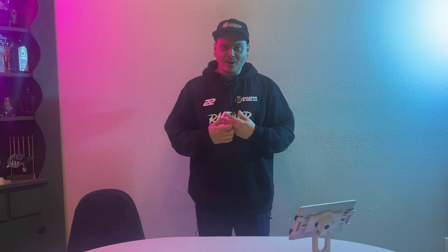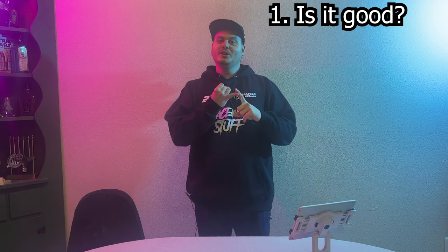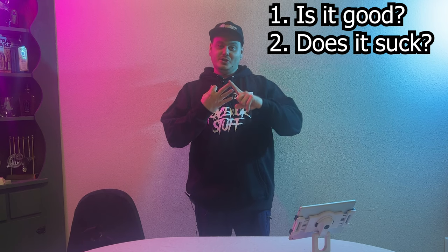Hello friends and welcome back to another video. Today I will be reviewing my own merchandise. I obviously don't want to sell you guys anything that I wouldn't spend my hard-earned money on, so I bought a bunch of the stuff that I sell on my website and we're going to find out: is it good? Does it suck? Should you buy it? So let's hop into the first item.